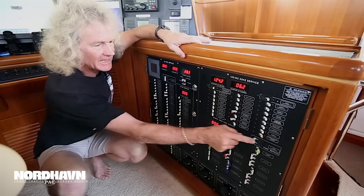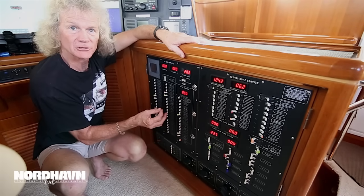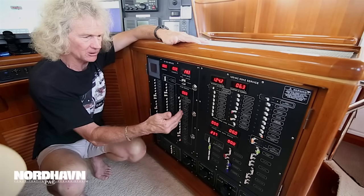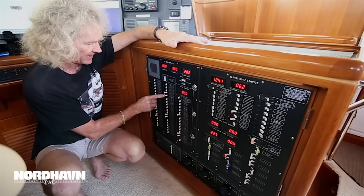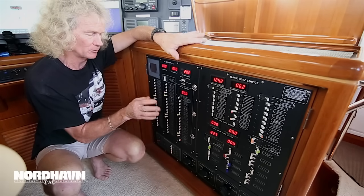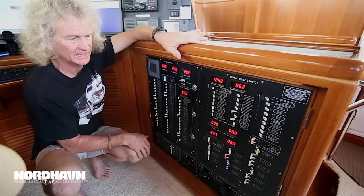We use tie tags of different colors to mean different things. An orange tie tag means it's optional — it could be either way. No tie tag means it should be on. Red tie tag means it should be off. When we're going underway, yellow tie tags go on. So when we decide to move the boat, we'd flick on these yellow-tagged items and we're ready to go. No mistakes, can't go wrong.